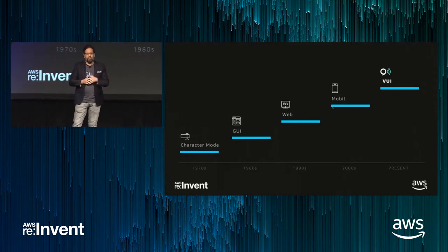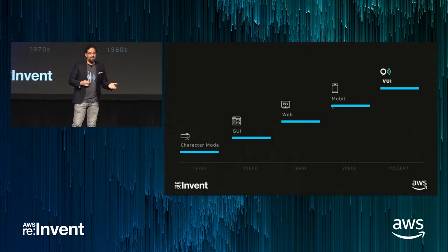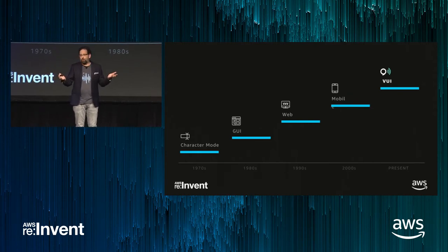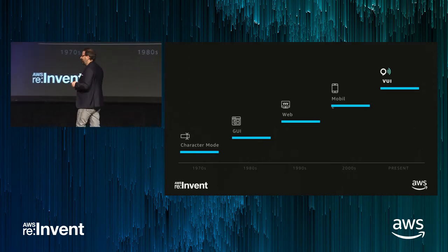Outside of that technology, a few other things have converged here. One was web services — it seems like everybody has a web service. Folks like Domino's Pizza built an Alexa skill, and you can now order pizza with your voice. It turns out to be pretty straightforward because they had an API. The fact that every cool thing you can do has an API makes it really easy to bring a new UI on top of it. Software's eating the world.